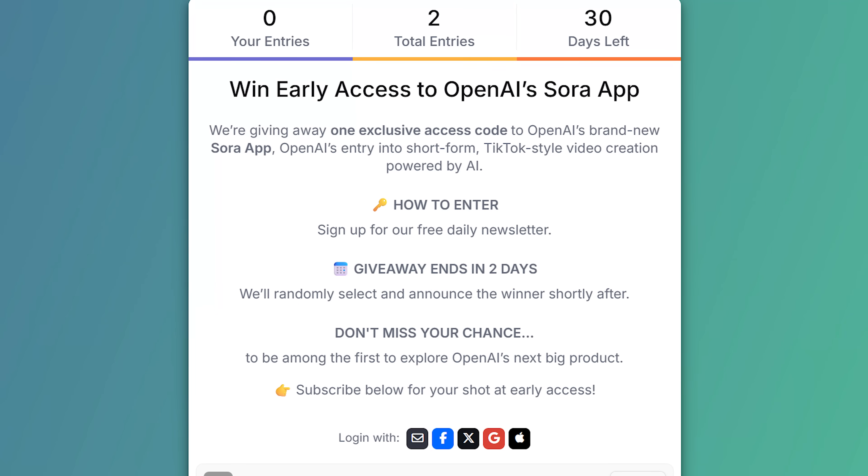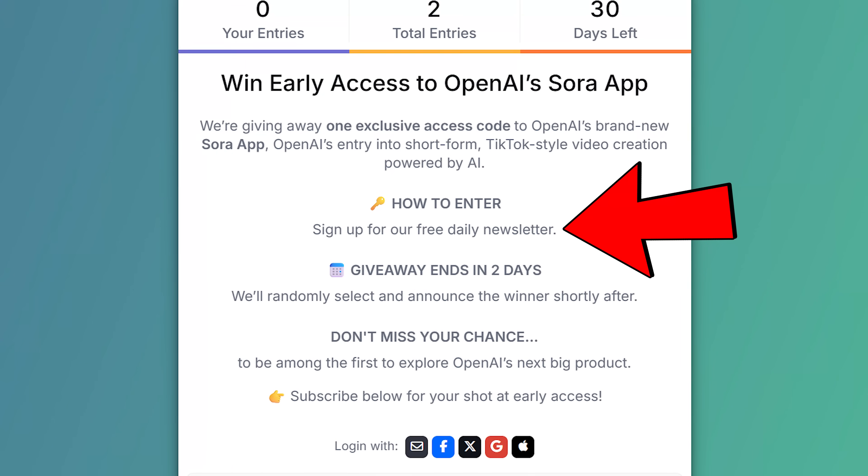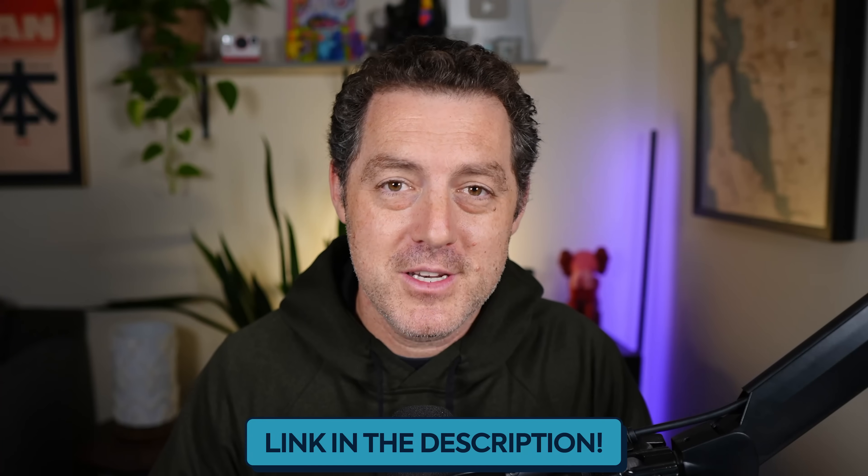I was lucky enough to get an access code for myself and I'm going to show you what Sora looks like. But first, if you want access to Sora, we're giving away a Sora access code. All you need to do is subscribe to our newsletter — I'll drop a link in the description below. We'll choose one person and give you a Sora code. As we get more, we'll give away more.